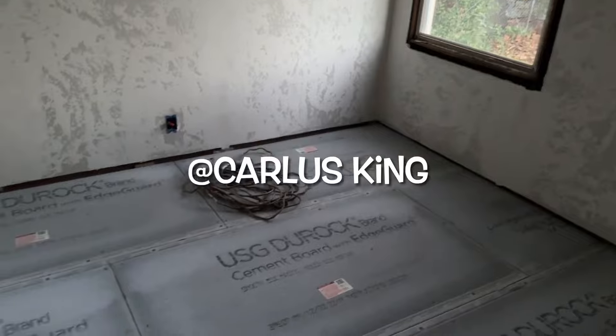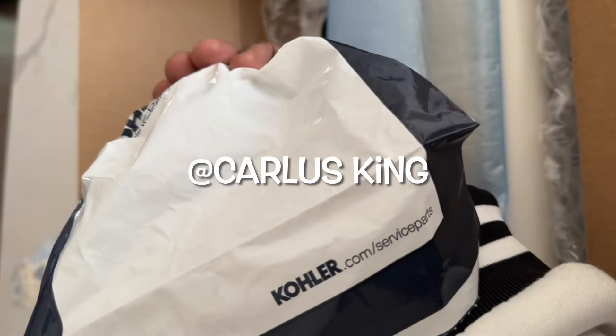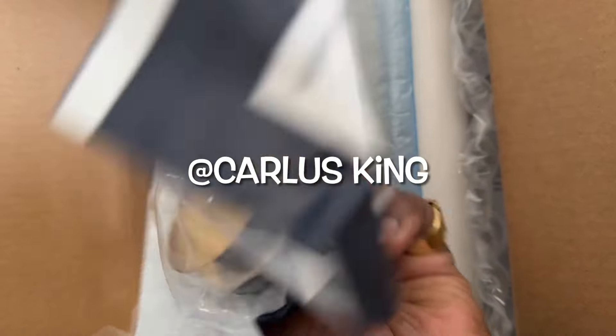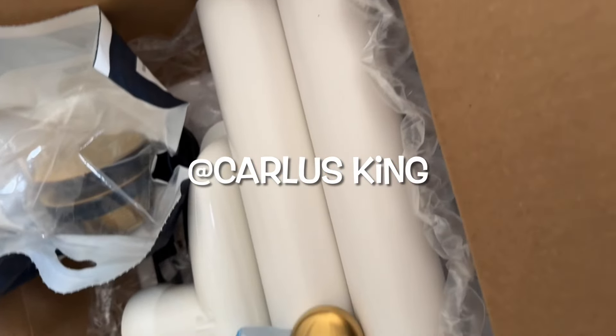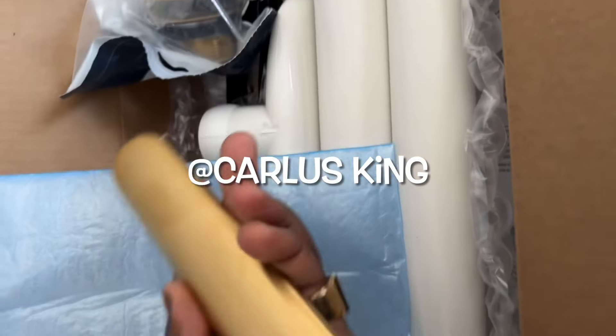It looks a whole lot better now. This is some of the fixings for the tub. I had hell finding this tub for a good price — everywhere else was $1,500 or $1,200. I found one for a thousand and had to find the fixtures too. I'm going gold fixtures everywhere.